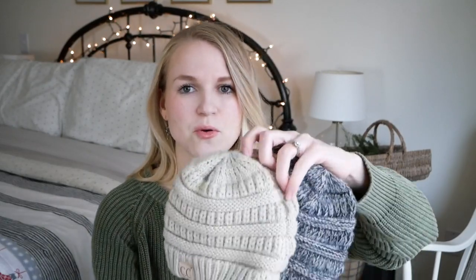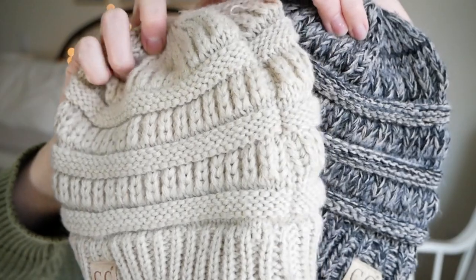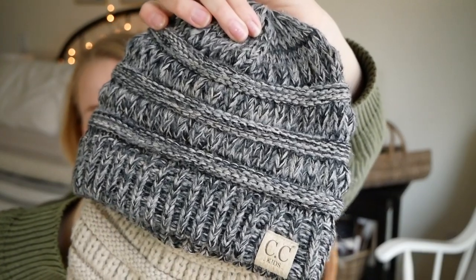My husband found them each a CC beanie — I think he paid just a few dollars each at our local thrift store. We have the beige one for Andy and then the gray patterned multicolored one for Abram.